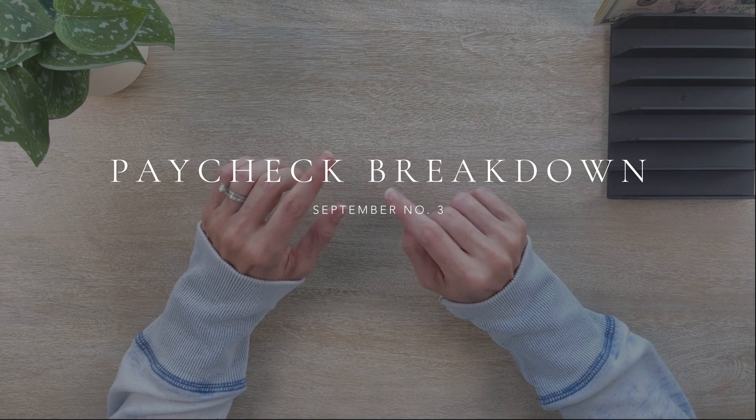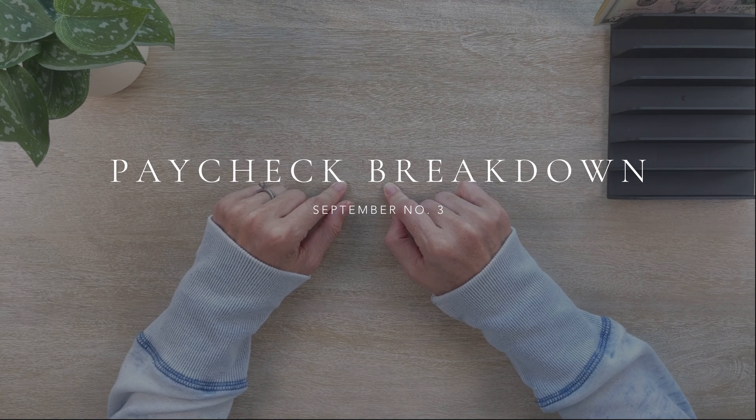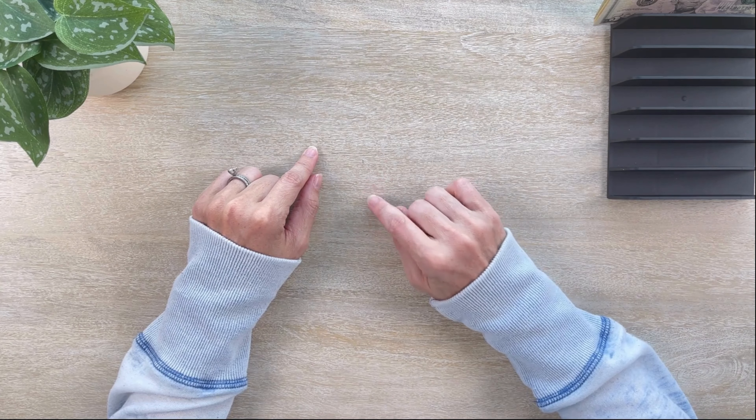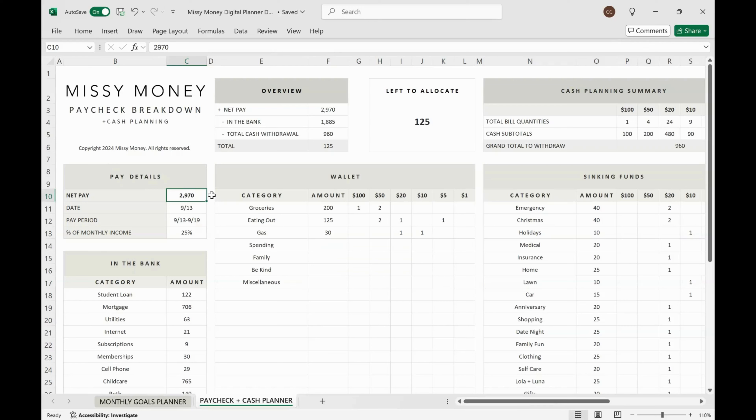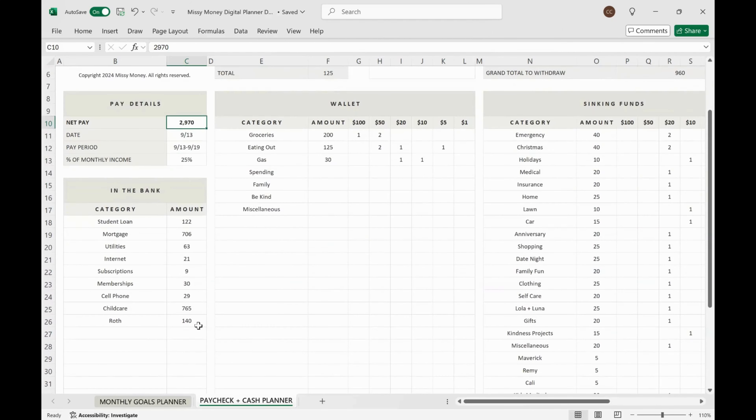Before I get started with cash stuffing, I'm going to quickly review my paycheck breakdown and cash planning sheet. This week I did that planning in my digital budget planner. I've already filled out most of this template. I've entered my pay details — net pay, pay date, pay period, and my percent of monthly income. I'm a weekly-paid employee, so I plan for four paychecks every single month. Each paycheck represents 25%, and for that reason I keep 25% of all my bill and debt payments in the bank with every single paycheck.